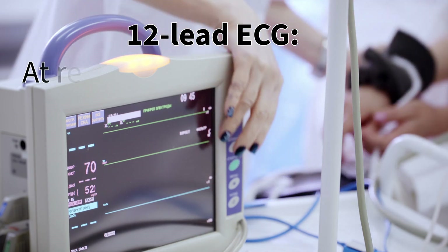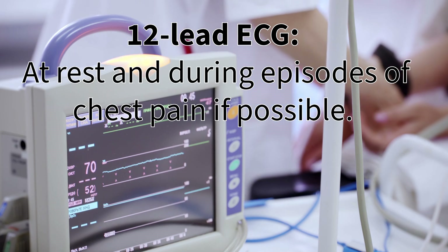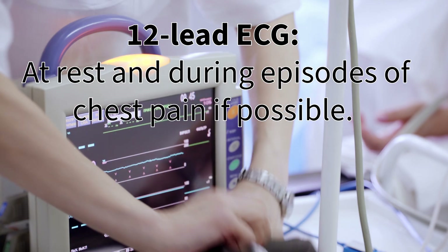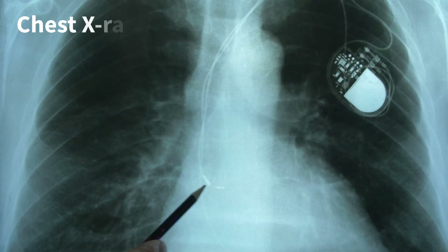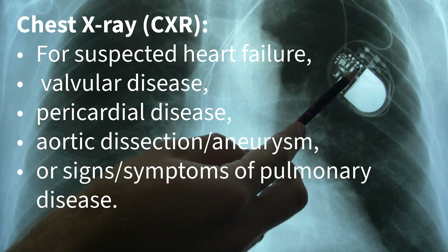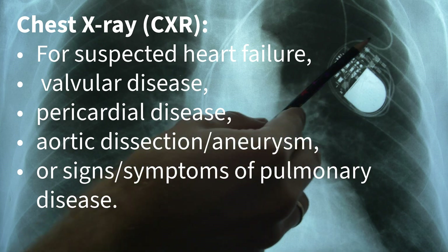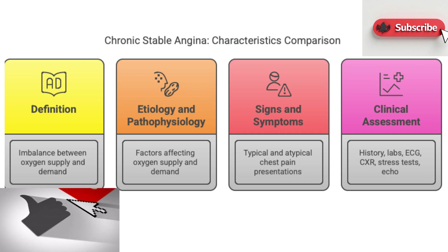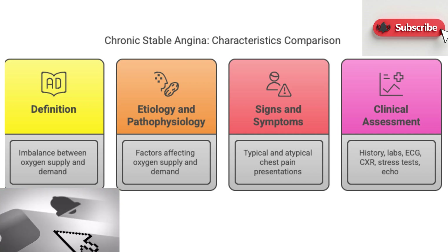For heart-specific tests, an ECG — electrocardiogram — is fundamental. It looks at the heart's electrical activity, ideally while resting and if possible during an episode of chest pain to see the changes. Sometimes a chest x-ray is helpful too, especially if heart failure or a lung issue is suspected. It really underscores how vital it is to listen to your body and get things checked if they don't feel right.